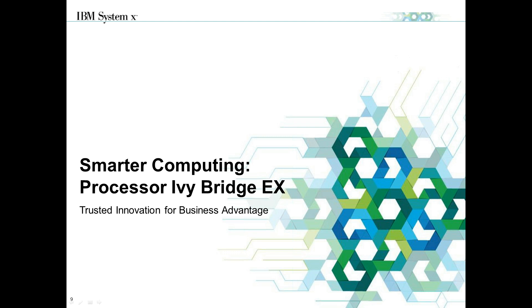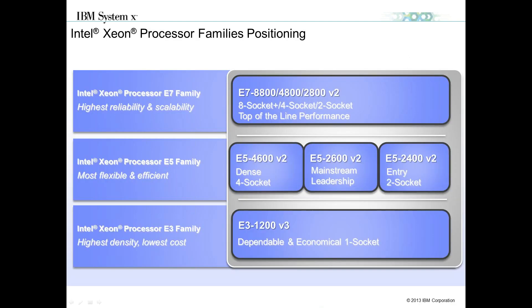The E7 is Intel's highest reliability and scalable processor in the marketplace today, designed to compete in the mainframe space with maximum uptime. It comes in three variations: the 8800 series, scalable up to eight processors; the 4800 series, scalable up to four; and the 2800 series. This matters because if you want to purchase a four-way solution today knowing you'll grow to an eight-way, you'll want the 8800 series processors so you don't have to do field upgrades to processors later.